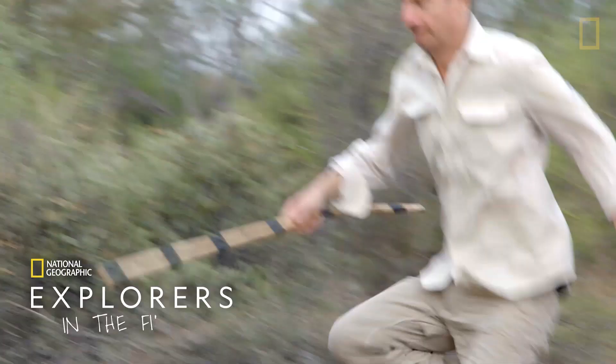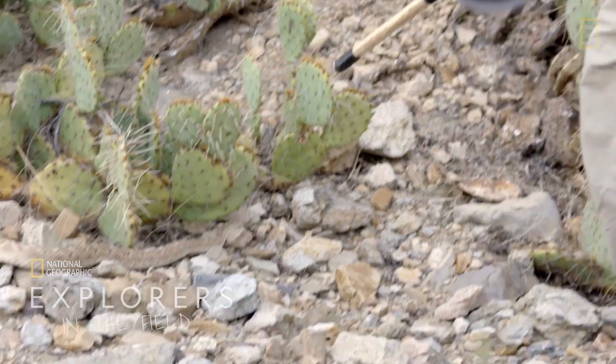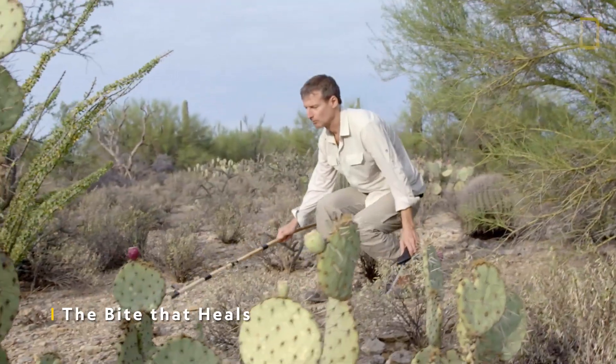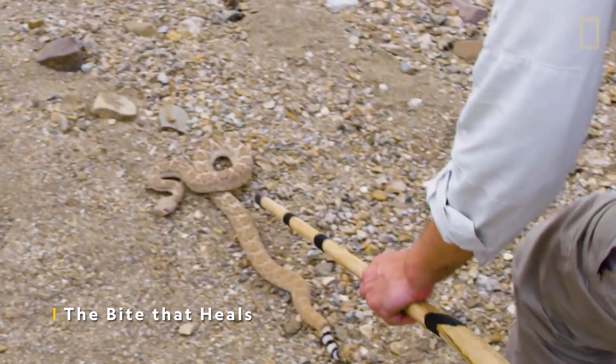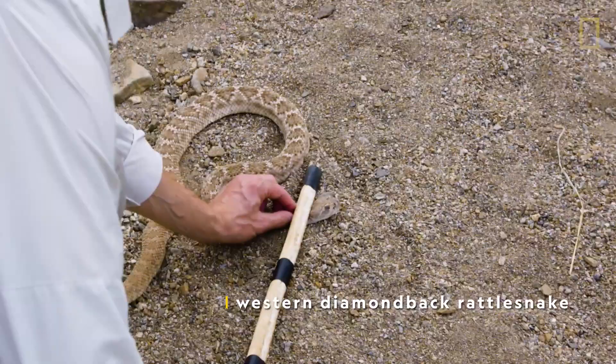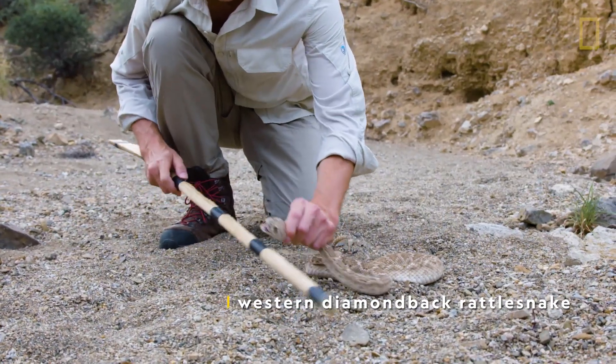Snake! This is a good start. Western Diamondback Rattlesnake. Well, it didn't take long. It's like 6 o'clock in the morning, but we're racing with the sun, because the heat can be very, very bad here.